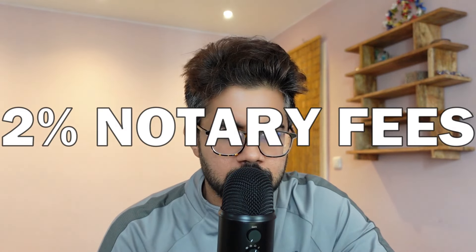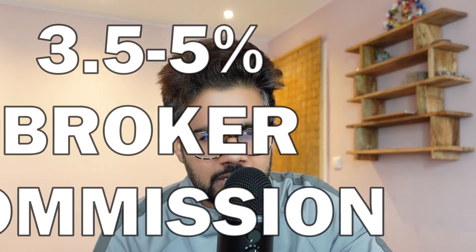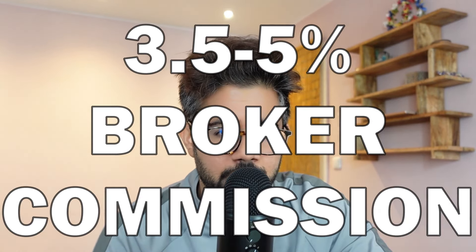So before buying real estate in Germany, you should know how much equity you need to bring. To keep it simple and straightforward: you need 2% for notary fees, 3.5% to 6.5% for property transfer tax, and 3.5% to 5% for real estate broker commission. That ranges up to 10–15% of the property price. If you go without a broker, it's around 7–8% or even less.